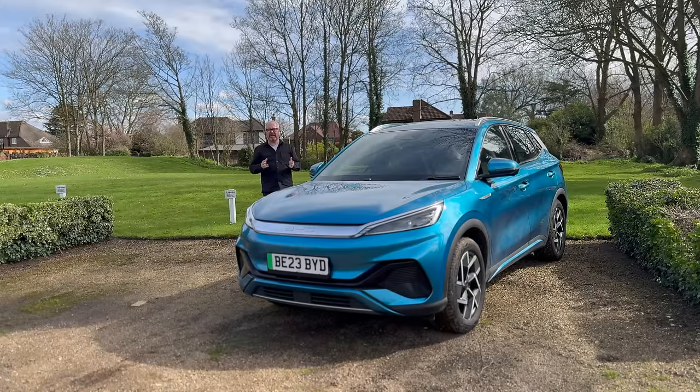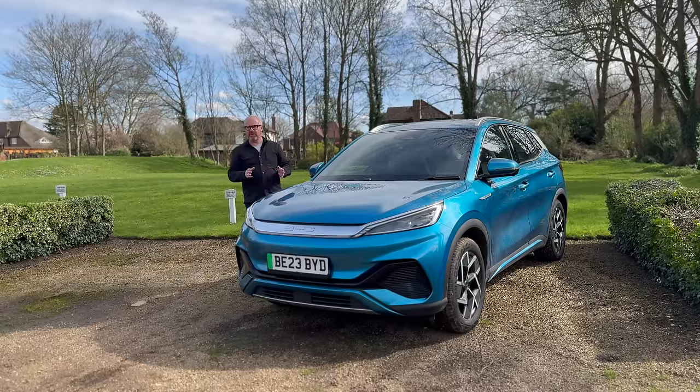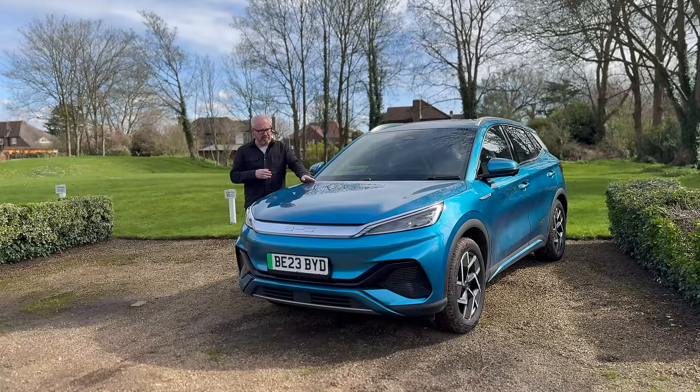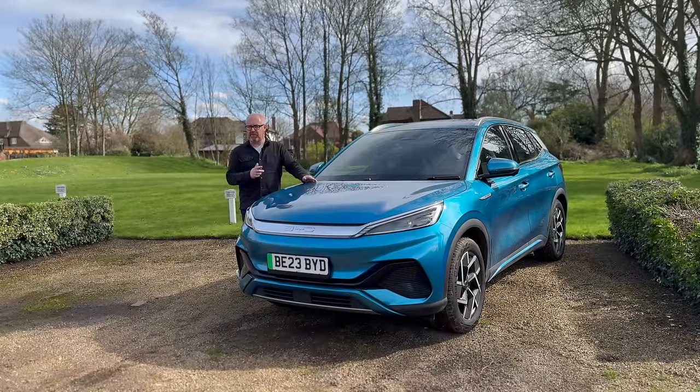One of the biggest pieces of news in 2023 in the UK automotive market was the arrival of BYD. They're not a new company — they've been around for decades, but they've been more seen as an electric mobility company because they've been building batteries for years. Over the past 12 months they've introduced not just the brand itself, but three new models.